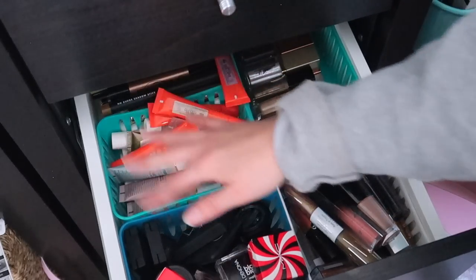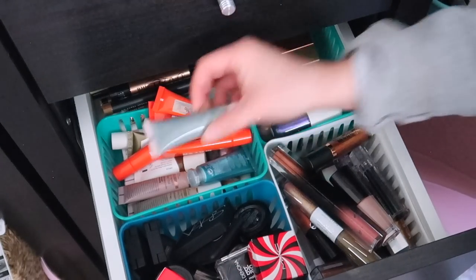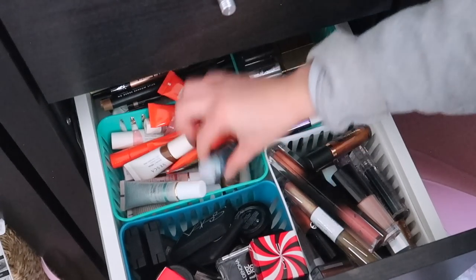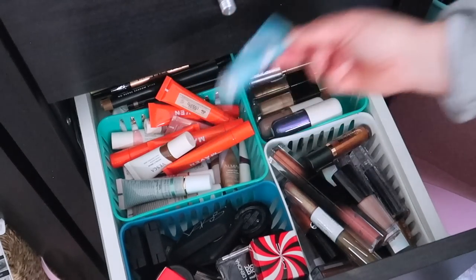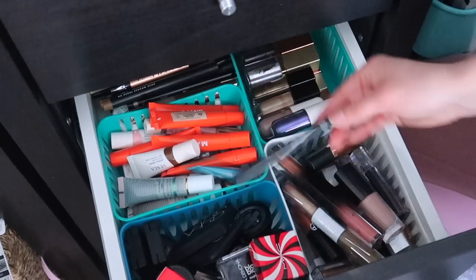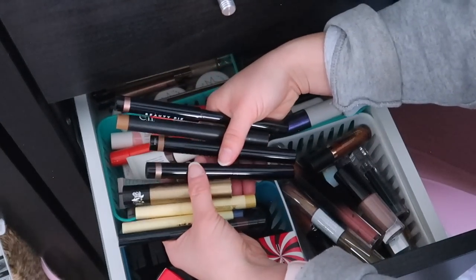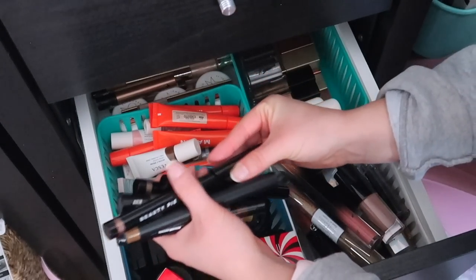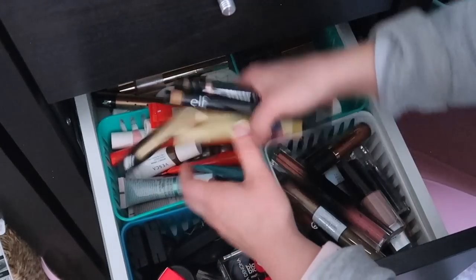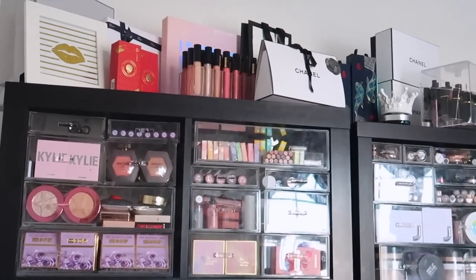Down here are the cream squishy shadows. I have Maven Beauty, Sydney Grace — fabulous fabulous formula — Vesca — also freaking awesome squeezy tubes — and Almay from the drugstore. Towards the back I have pencil-style shadow sticks from ColourPop, Beauty Pie, and Laura Mercier. And I also have some Lemon Head LA glitters here. That's it guys — we did it, that was every single drawer in my main component.